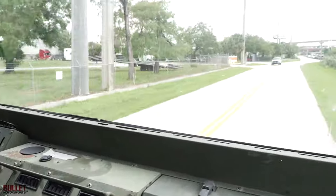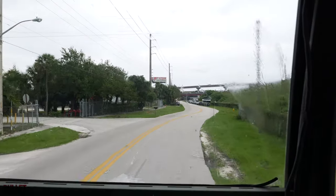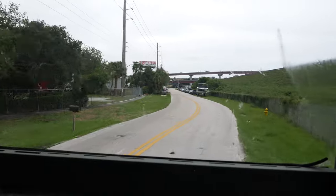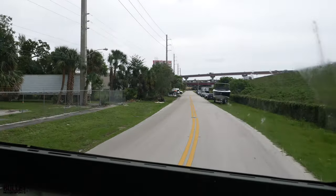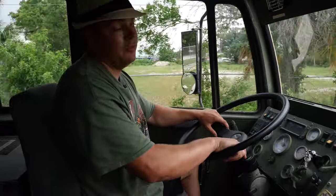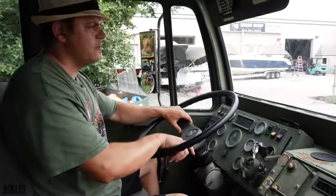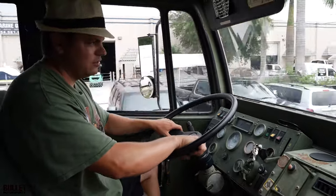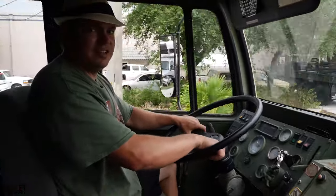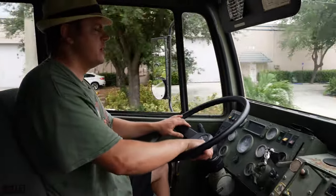We're going to drive to the sand pit just to show you what it'll do. It's been raining a ton over here, so we tried to go through a little puddle that turned into like three or four feet of water. I didn't want to get it stuck and have to pull the five-ton out. Plus, I know Joe Thatcher from Midwest would be pretty pissed off if I did that. This is actually a Midwest Military Equipment truck that we're helping them sell.